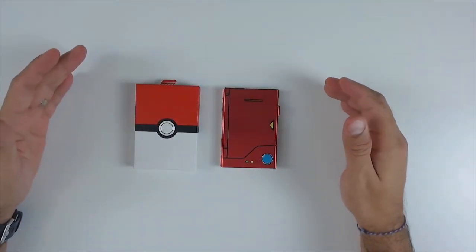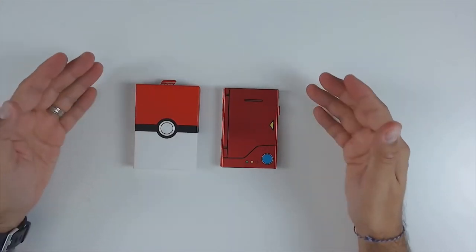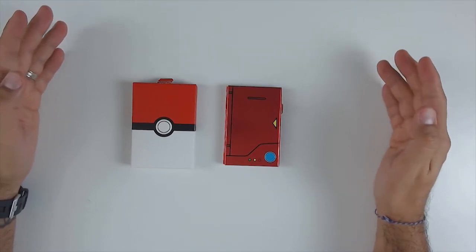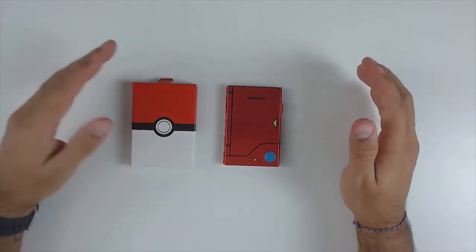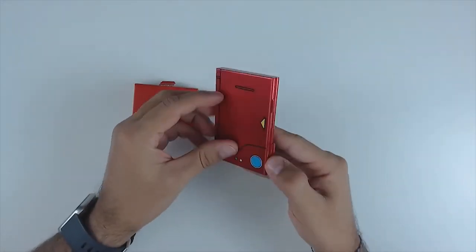The first accessory is the Funlab Pokédex Switch game card case. As the name implies, it's a Switch game case shaped like the Pokédex from Pokémon. If you're a huge Pokémon fan, or the person you're buying this for is, the design is just a huge plus — the Pokédex is reproduced in a pretty awesome fashion.